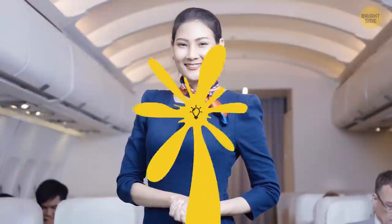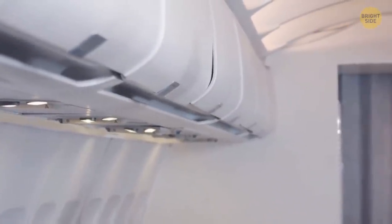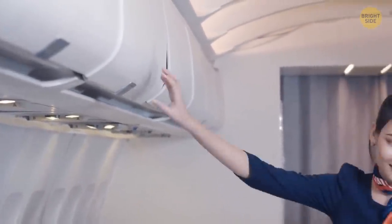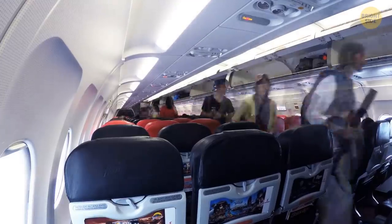You might see flight attendants touching the overhead compartments while they're walking along the aisle, but that's not exactly what they do. Right beneath the compartments, there's usually a handrail that goes all the way through the cabin. You can also use this trick to stay firmer on your feet in the aisle.